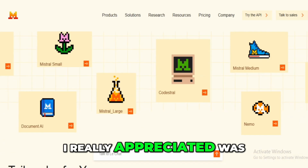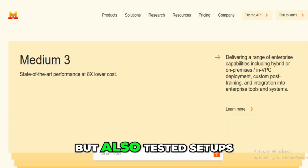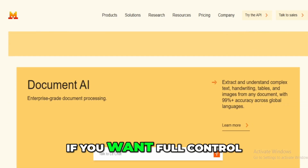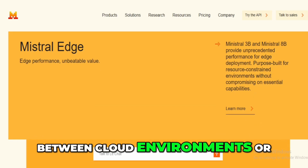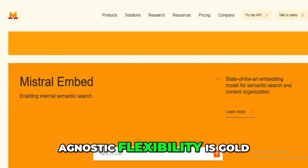One of the features I really appreciated was the portability. I've deployed models via their serverless API, but also tested setups in both Azure AI and Amazon Bedrock. If you want full control, you can even run it on-premise. That's a rare level of freedom. For someone who switches between cloud environments or wants to avoid vendor lock-in, this kind of cloud-agnostic flexibility is gold.